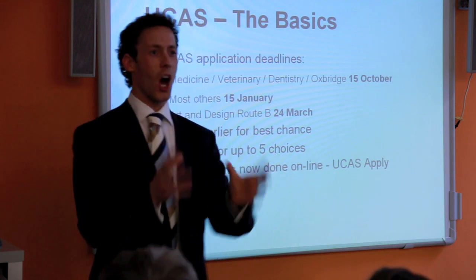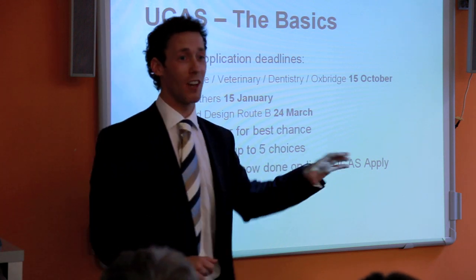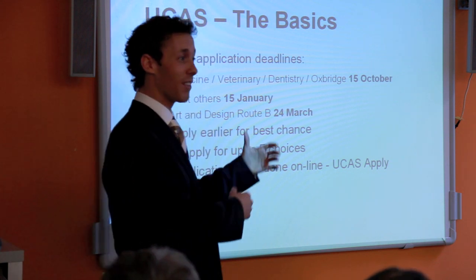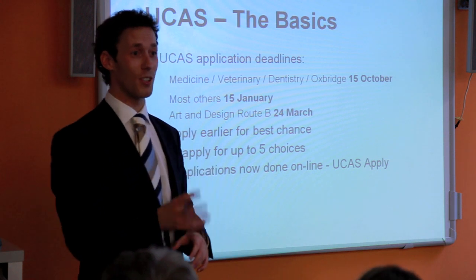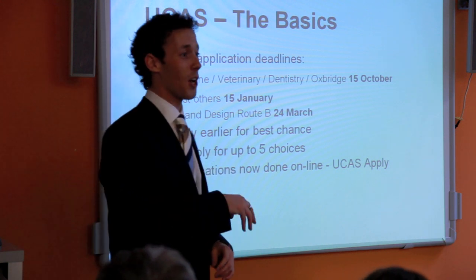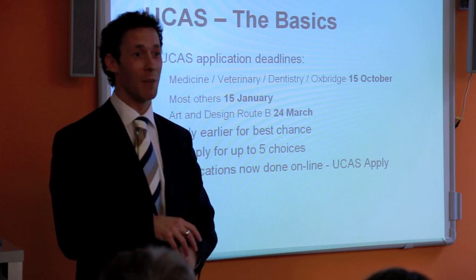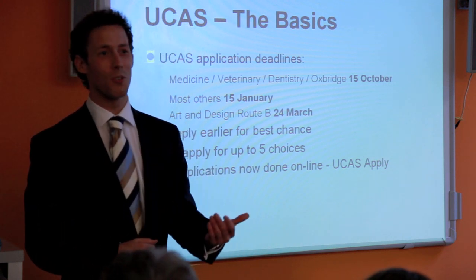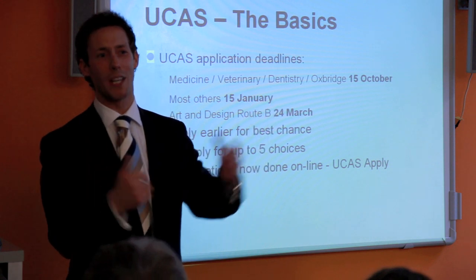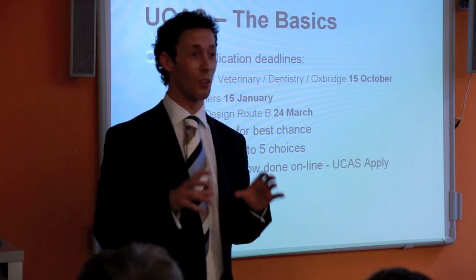These deadlines are not targets — they're deadlines. You should always be applying as early as possible. English students tend to leave things late and apply on the 14th of January. If you do the same, a lot of applications are received at the same time and a university admissions tutor may not look as favourably on your application. Don't leave it to the last minute.